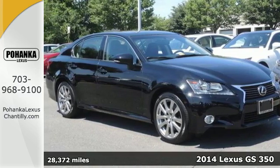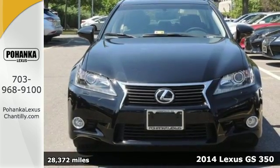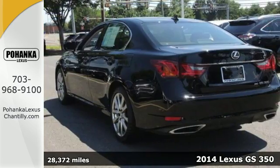Here's a 2014 Lexus GS350. Ease into the comfort of heated leather front seats with memory settings for a truly personal feel.